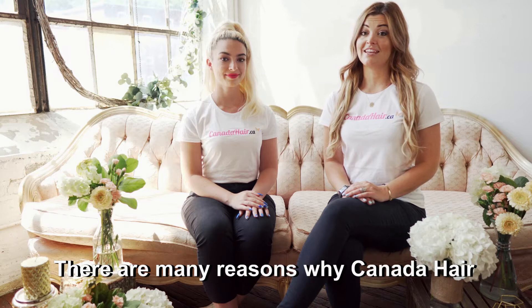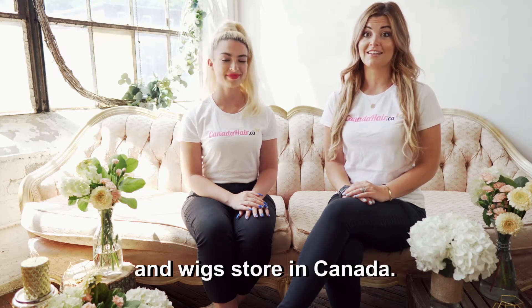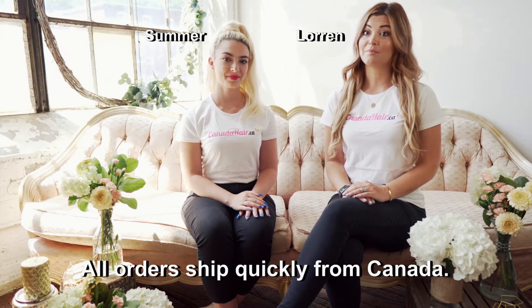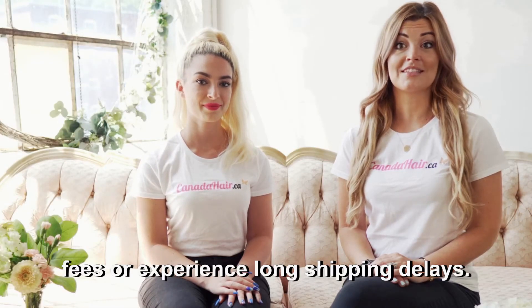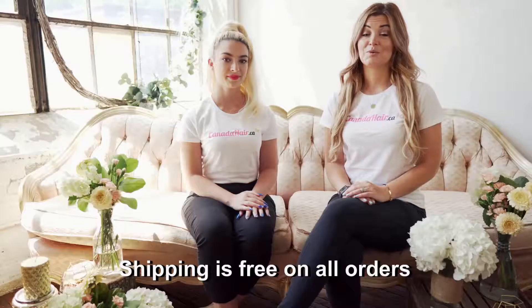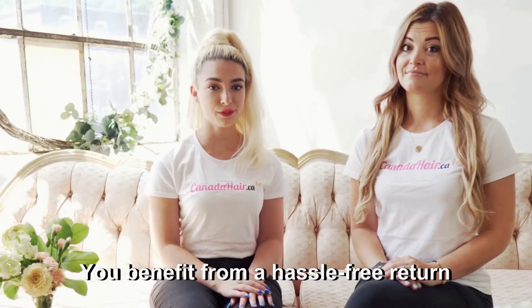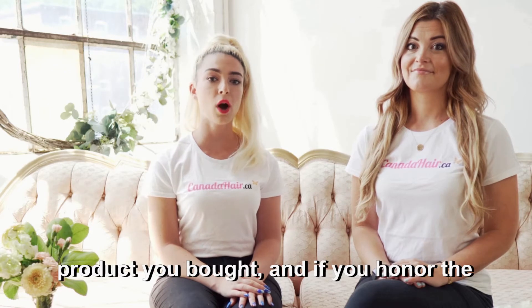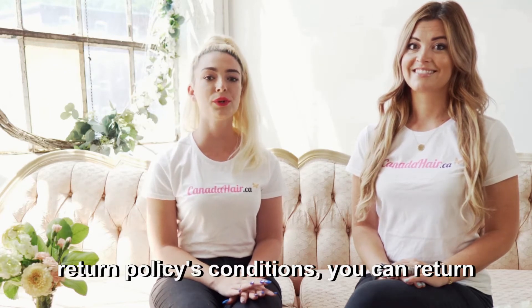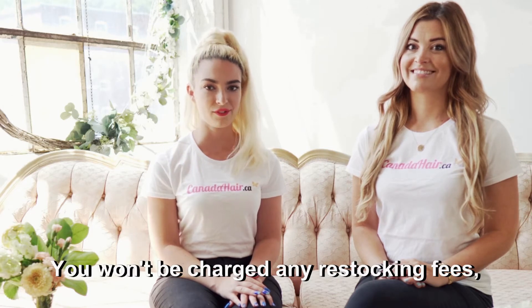There are many reasons why Canada Hair is the most preferred hair extension and wig store in Canada. All orders ship quickly from Canada — you will not have any annoying duty fees or experience long shipping delays. Shipping is free on all orders of $125 or more. You benefit from a hassle-free return policy: if you're not satisfied and you honor the return policy's conditions, you can return for a full refund.